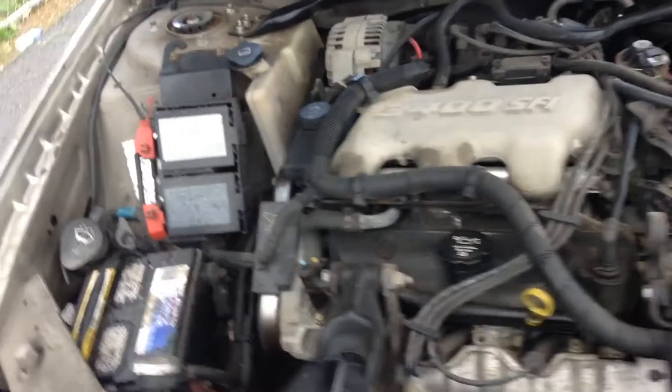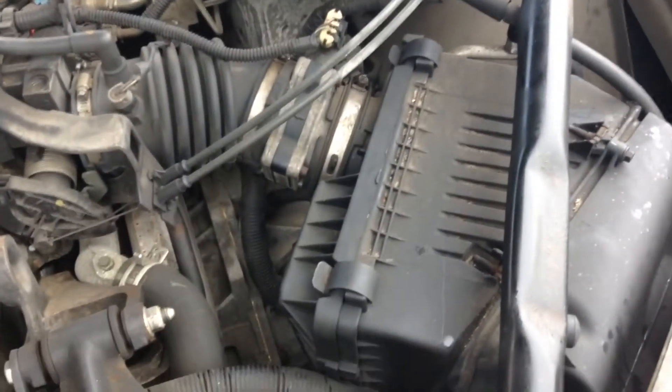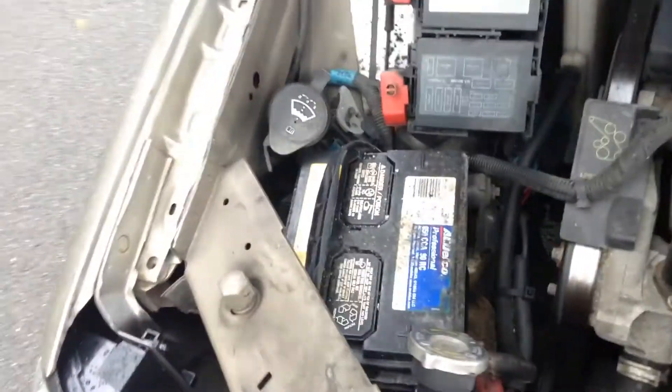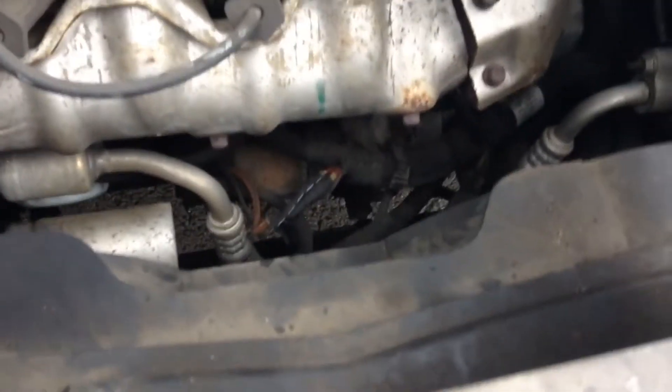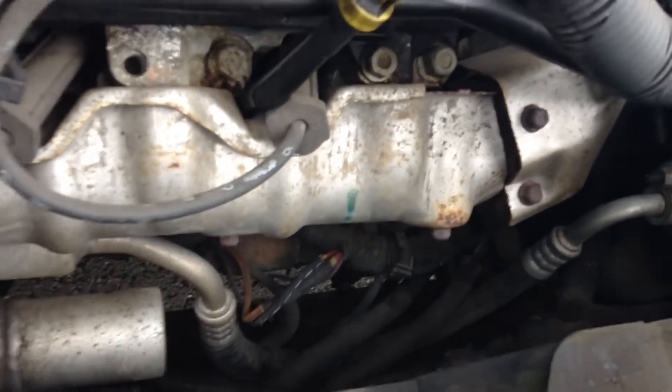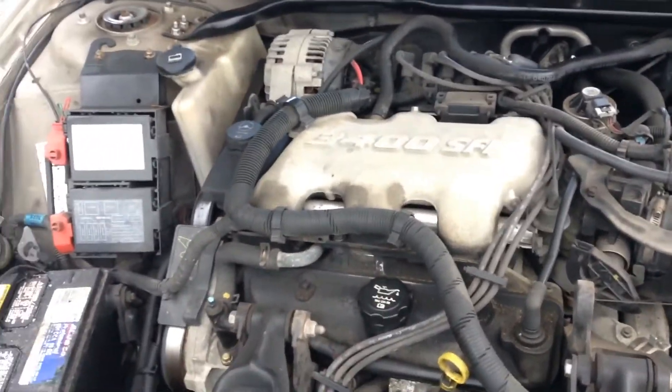Before we move to the interior, one thing I want to mention is everything's pretty easy to get at in here. You got your air filter right here, pretty easy. Your battery, pretty easy. The alternator is incredibly easy — no problems getting to it. And your starter is right down there, super easy to get at. So general maintenance is not going to be a problem with this car.